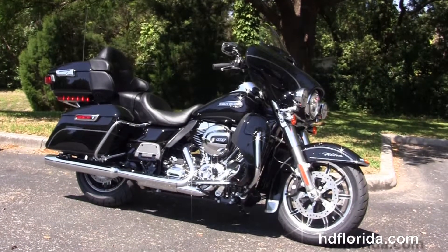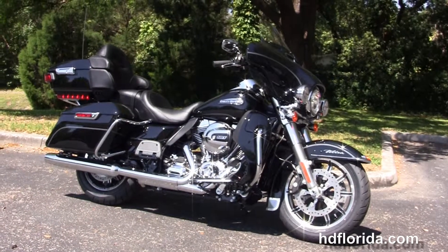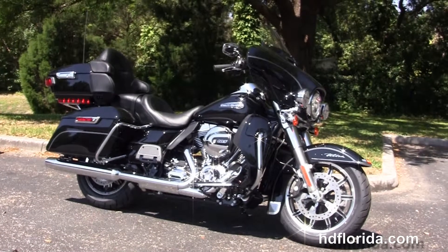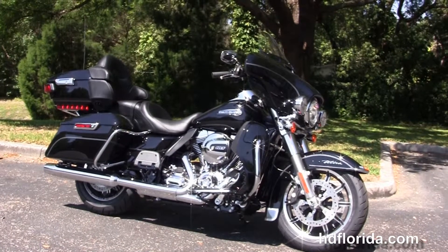We're rated number one in customer service and have over 1,200 new and previously enjoyed motorcycles for you to choose from. For more information on the Ultra with the Boom Audio 6.5 GT infotainment center, click the link below, and for the rest of our prize-winning inventory, visit us at HDFlorida.com.